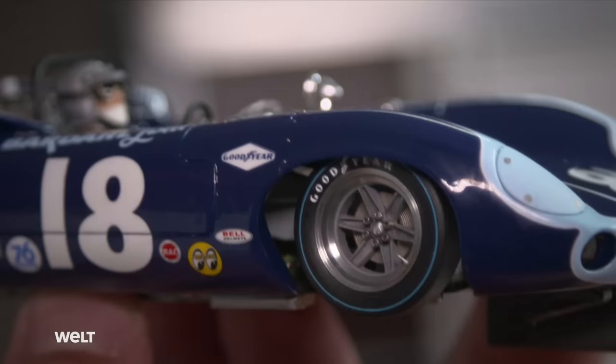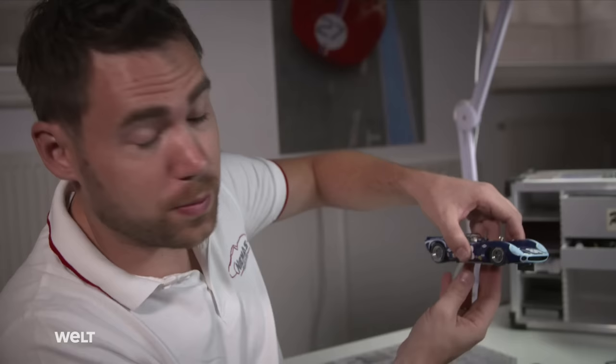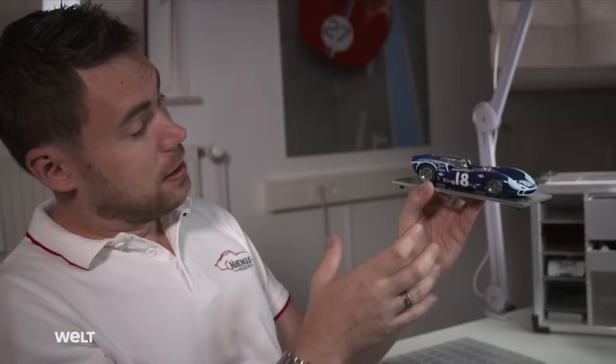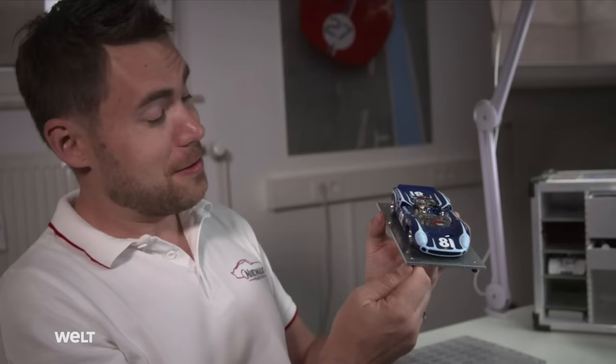Only after adjusting the shock absorber setting will Michel decide how much of a tweak to give the body. He says: 'I really like this model a lot — the design, the shape, how the wheels are positioned in the wheel arches. It all makes a very nice impression. Very to scale, and it looks fast. I hope the competition gets the jitters when looking at the whole thing. Let's see what we can do with it.'